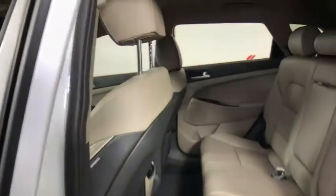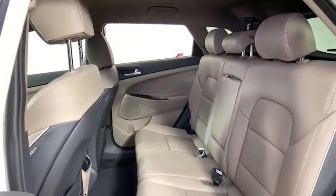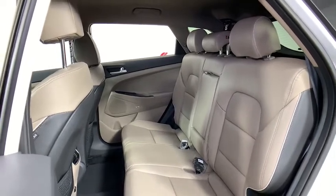Trip computer, heated steering wheel, heated front seats, fog lights, carpeted floor mats, cargo net, panic alarm, and overhead console. Come take a test drive today.